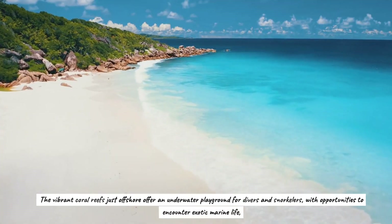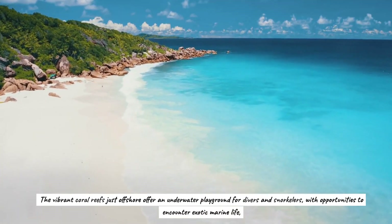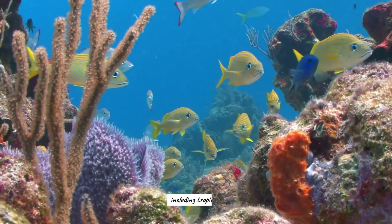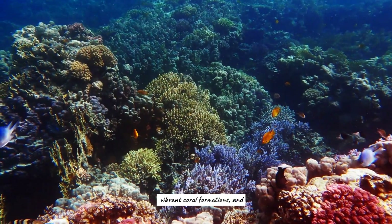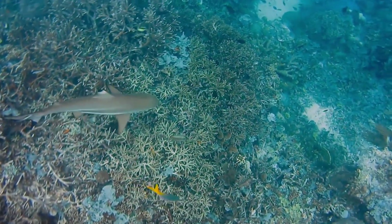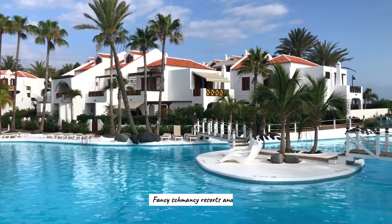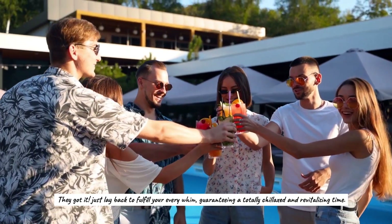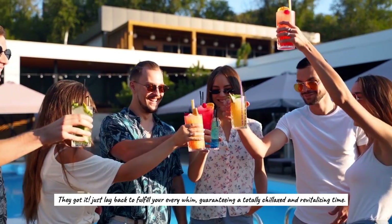The vibrant coral reefs just offshore offer an underwater playground for divers and snorkelers, with opportunities to encounter exotic marine life including tropical fish, vibrant coral formations, and even the occasional reef shark. Fancy resorts and spas are available to fulfill your every whim, guaranteeing a totally chilled and revitalizing time.